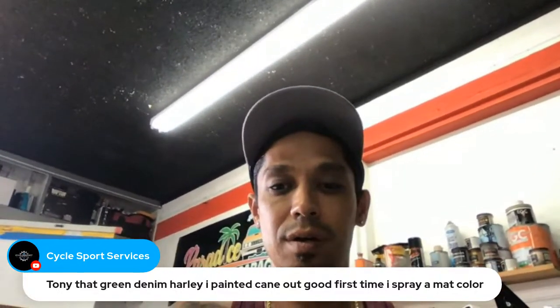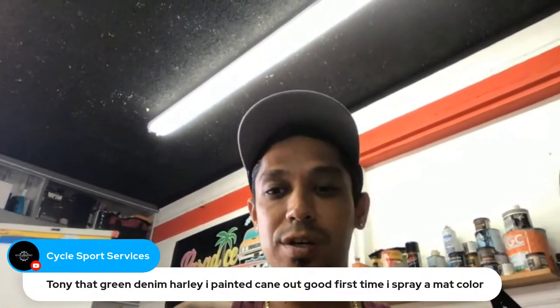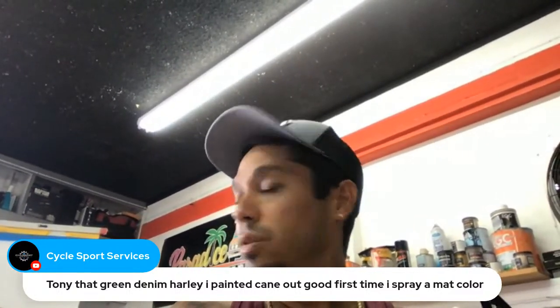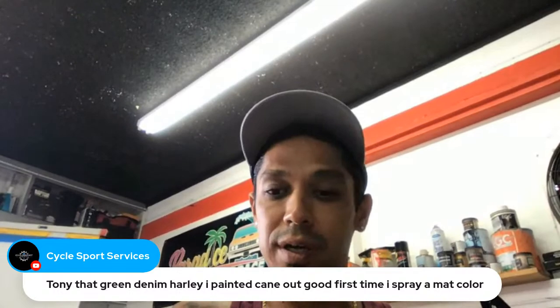Someone says that green denim Harley they painted came out good — first time spraying a matte color. Cool, man! Is it on Facebook or Instagram? I need to go check that out — don't mind me, it's just been so busy lately.